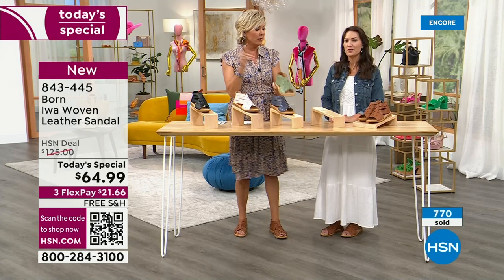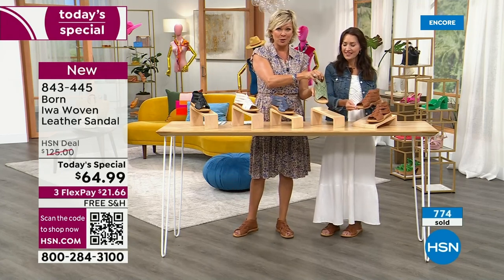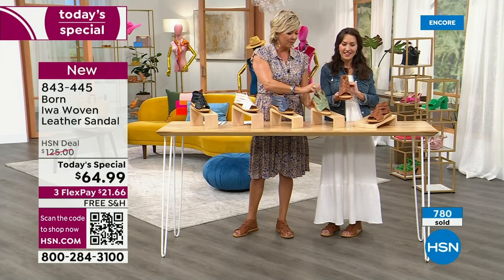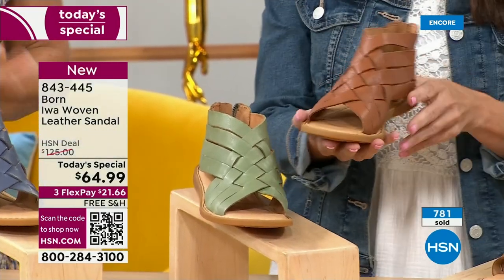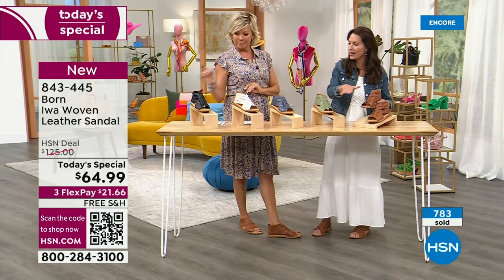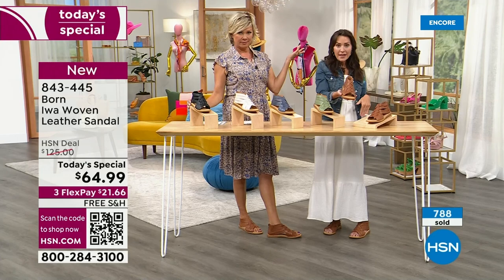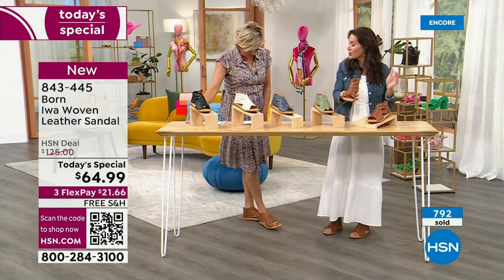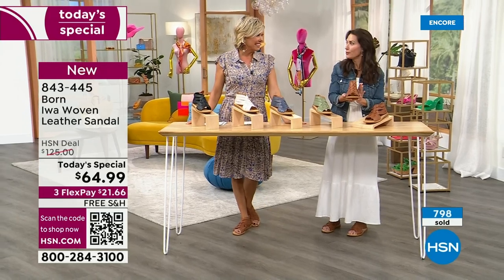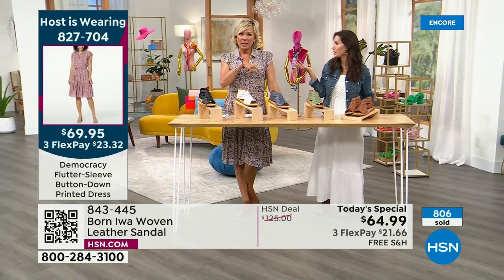Sizes 6 through 11 are available. The brown is also a best seller — neck and neck with green as number one and number two. The brown is perfect, it's classic, you'll wear it with everything — with denim, linen, shorts, skirts, dresses. This is just a go-to shoe for summer because of that neutral color. And the styling — you can dress it up or dress it down.